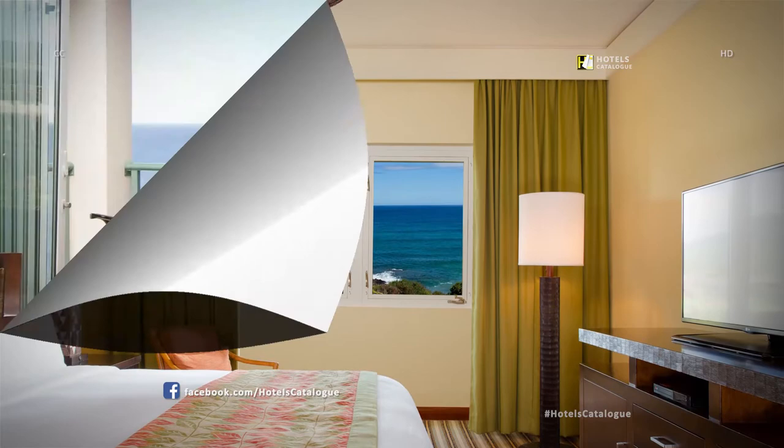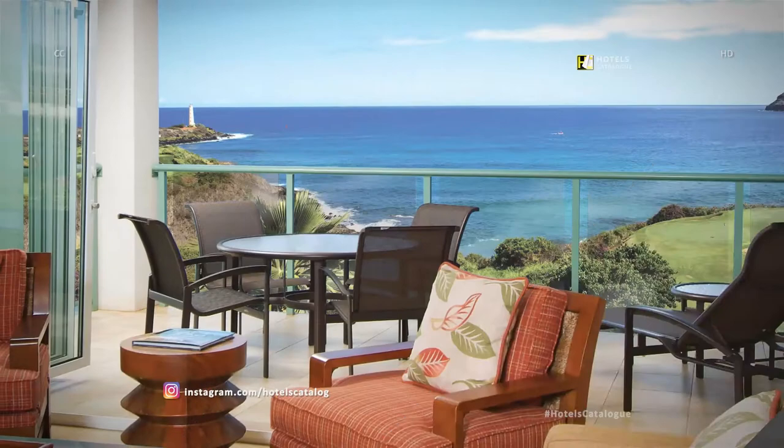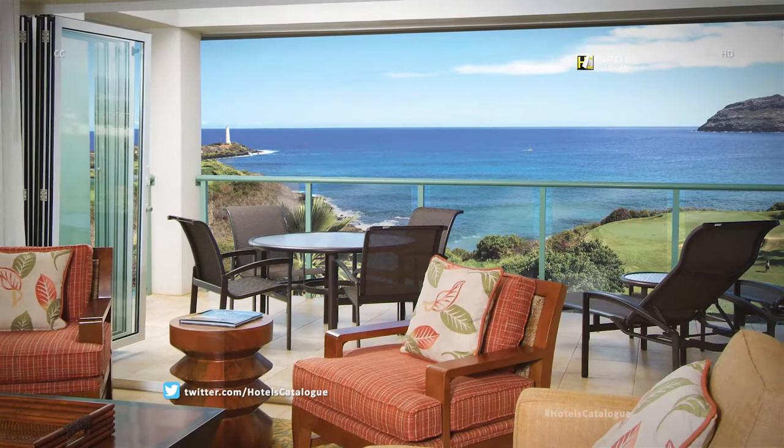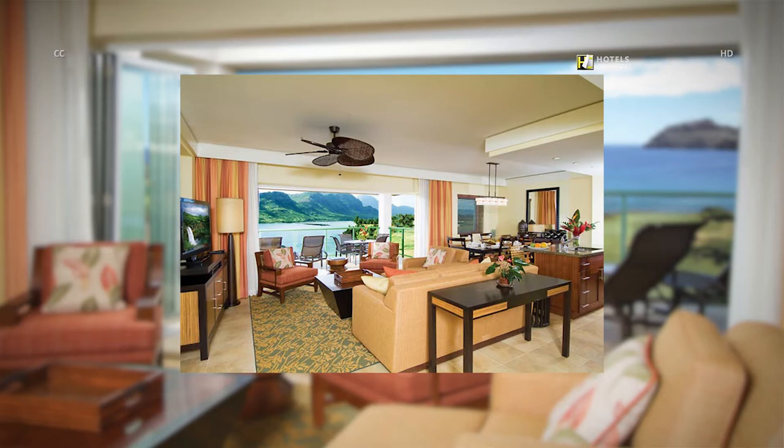With our ocean view villa, you can enjoy the beautiful blue water from your private balcony or patio. Designed with stylish furnishings and modern convenience, our villa bedrooms offer the ultimate blend of comfort and sophistication. Each villa features chic, Hawaiian-inspired furnishings to create a warm and inviting feel.